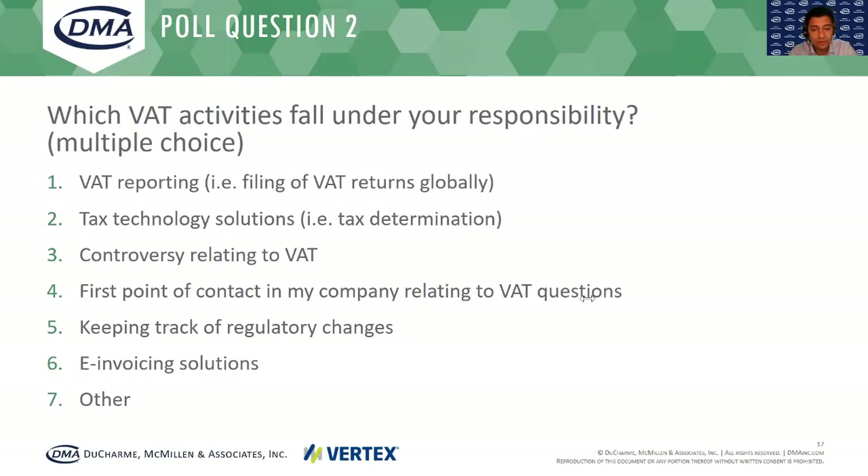Let me share the results. We see that for the folks that joined the call today, 60% of them manage or have responsibility on a tax technology solution — that's great, this is a very good webinar for you. Besides that, we see VAT reporting and being the first point of contact within your company are very close. So it's great that we also have folks on the line that take care of the advisory and VAT aspects when it comes to reporting, compliance, and also general ad hoc questions from the business when business changes are taking place.